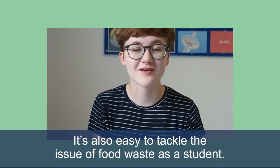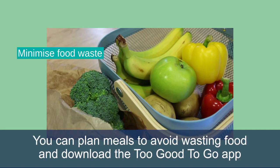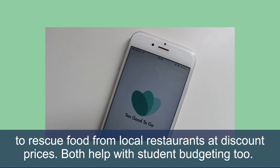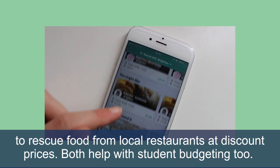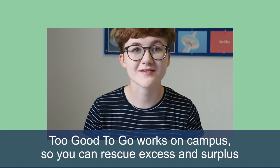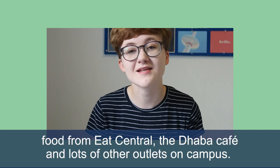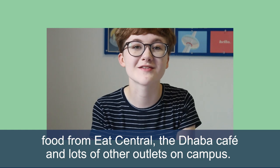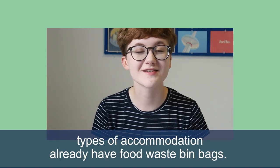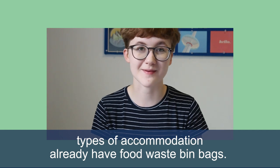It's also easy to tackle the issue of food waste as a student. You can plan meals to avoid wasting food and download the Too Good To Go app to rescue food from local restaurants at discount prices. Both help with student budgeting too. Too Good To Go works on campus so you can rescue excess and surplus food from Eat Central, the Derber Cafe and lots of other outlets on campus. Food waste can also be composted on campus and certain types of accommodation already have food waste bin bags.